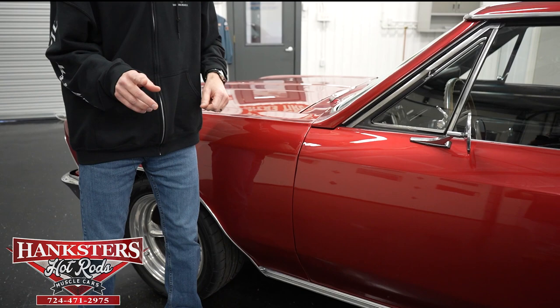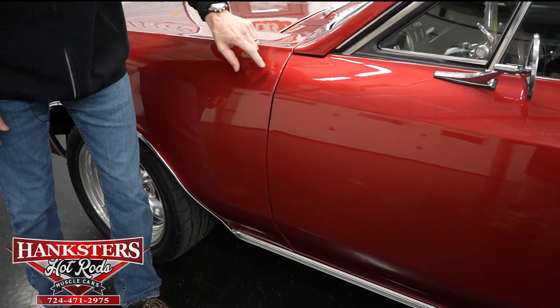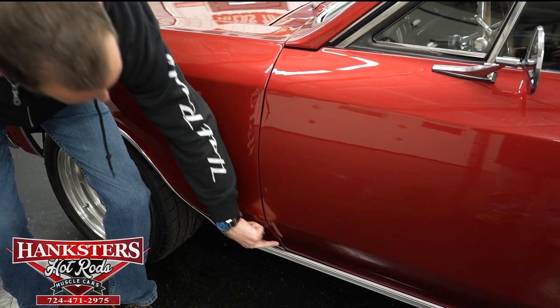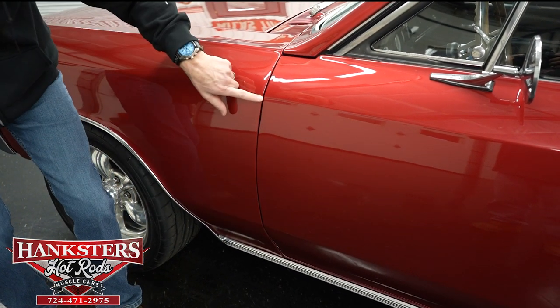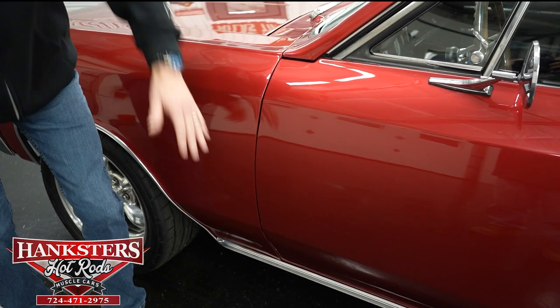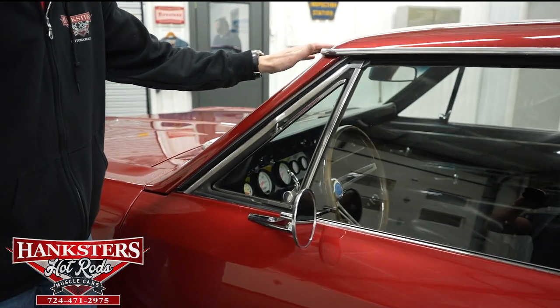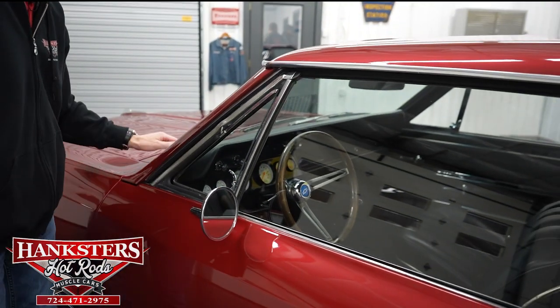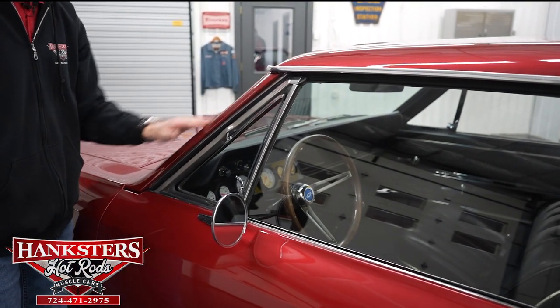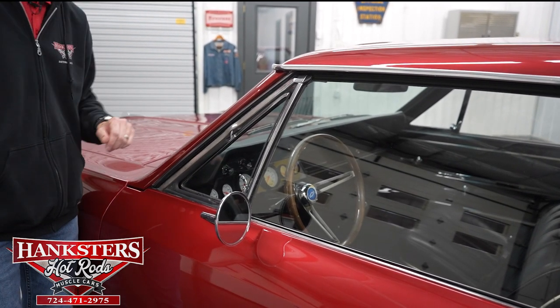Coming up to our first gap on the driver's side — fender to door — very even going down. You can see our body line here and here lines up very nicely. We also have the chrome rocker moldings, of course on both sides. Coming up to our brightwork, it's in very good shape with slight scratching here and there but overall pretty good. Our driver's side windshield has no chips and cracks.